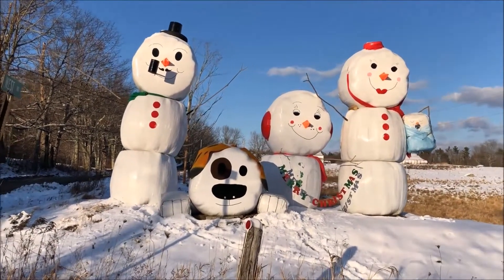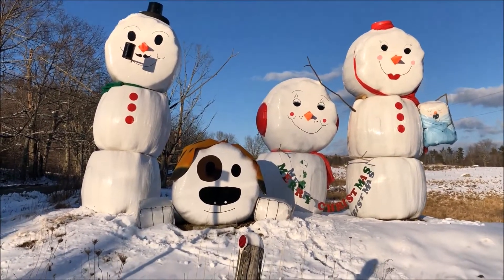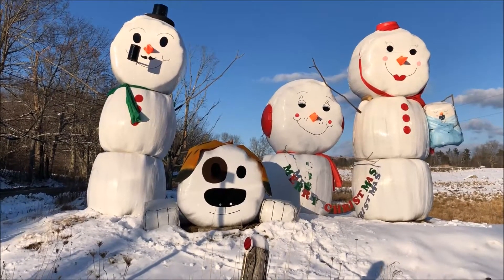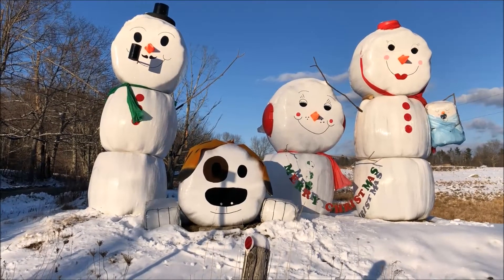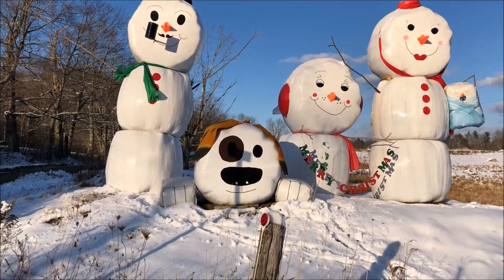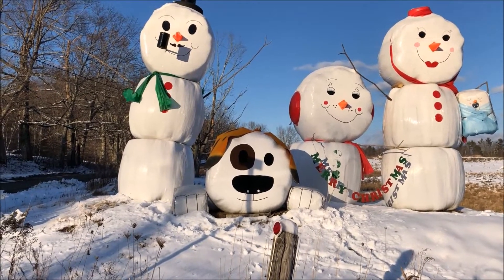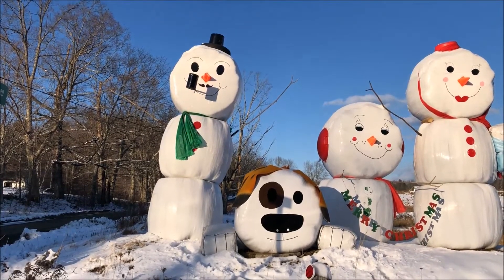I don't know if you could pick up some of the stuff here that he did it with. Kind of funny the way he did some of the ears — the earmuffs there is just a saucer. And it looks like the nose is just cones. The black hat up on top is the tire of a five gallon bucket.